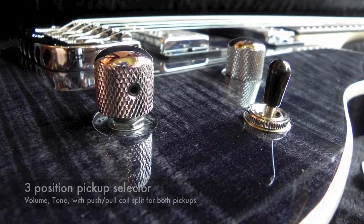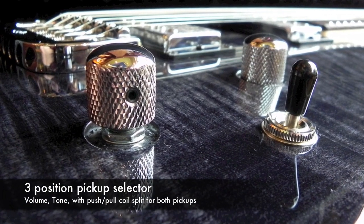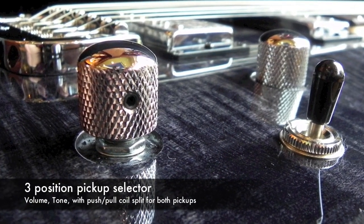The thing that I found most attractive on the guitar is the push-pull coil tap, allowing for those single coil or humbucking-like tones.